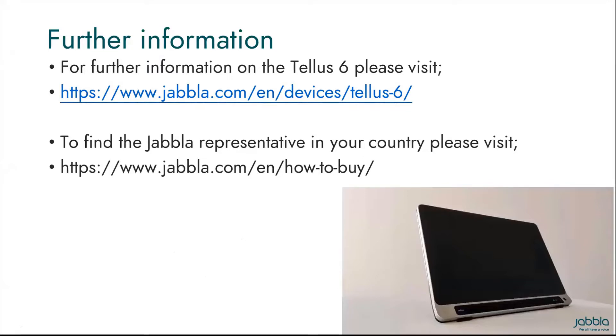Thank you for attending this event and your interest in the TELUS-6 and the i6. Please visit the website address shown for further details. If you'd like to try out the TELUS-6 or the i6, please visit the other address shown to find the JABLA representative in your country. JABLA look forward to working with you in the future with the TELUS-6 and the i6. Thank you and goodbye.